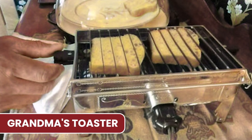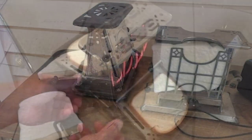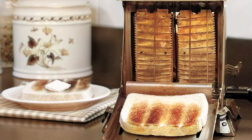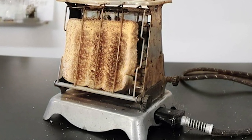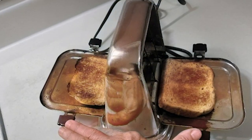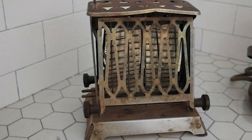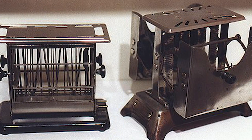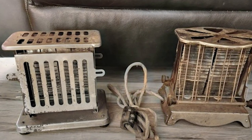Rewind to the 1970s — a decade of disco and bell-bottoms — and nestled in the kitchen was a piece of the 1940s: Grandma's Toaster. This classic toaster, known for its unique manually dropping doors, was a throwback even in the 70s, evoking a sense of nostalgia and simplicity. Unlike the automated toasters of later decades, Grandma's Toaster was a hands-on affair — you'd manually lower the bread and keep an eye on it, flipping it for that perfect toast. This toaster was more than a kitchen appliance; it was a reminder of the days when breakfast was made with a personal touch, a charming symbol of the evolving technology in kitchen appliances.